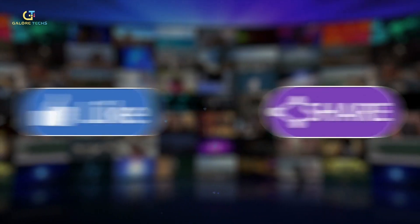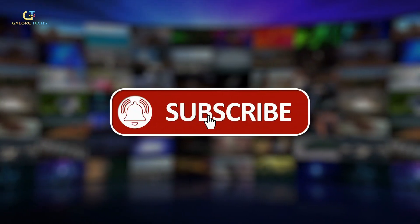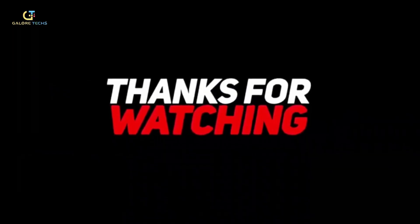I hope you enjoyed the video. Remember to like, comment, and subscribe for more interesting GaloreTechs videos. Thanks for watching.